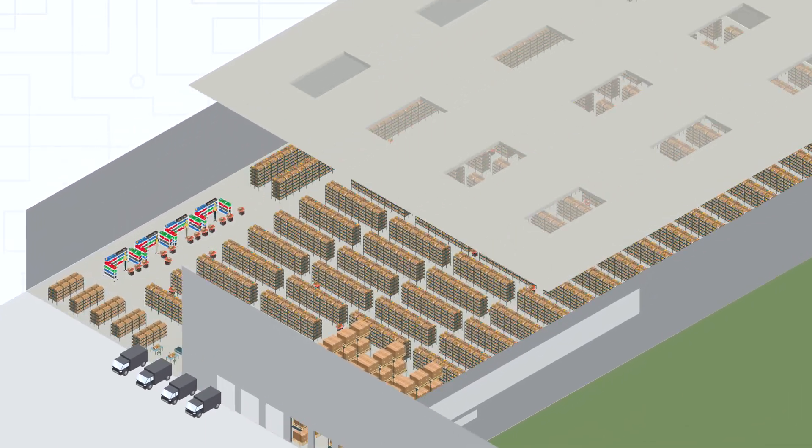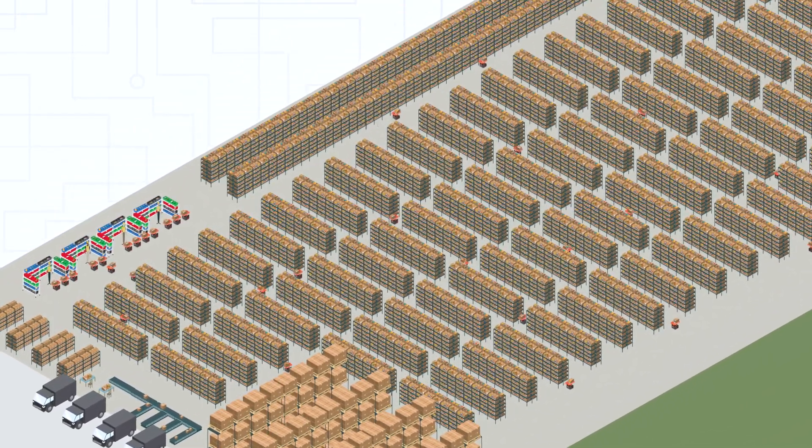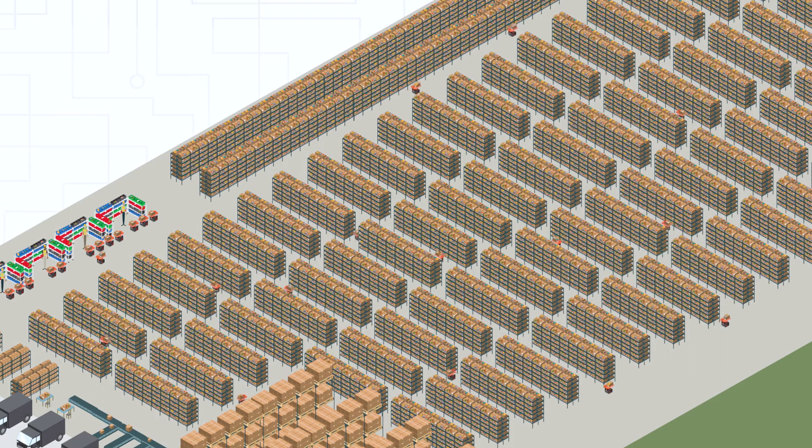At Envia Robotics, we make automation systems that autonomously move goods across your warehouse to dramatically increase accuracy and productivity.